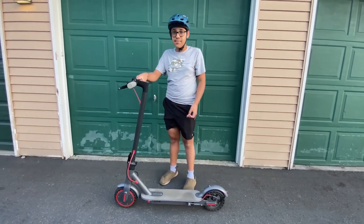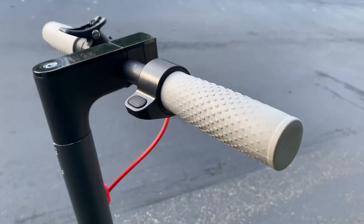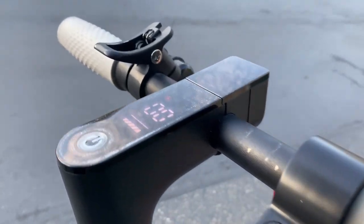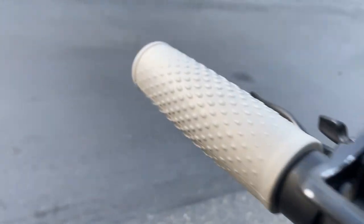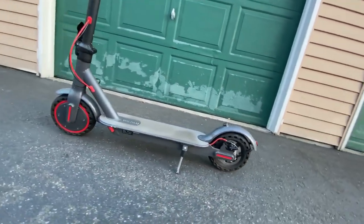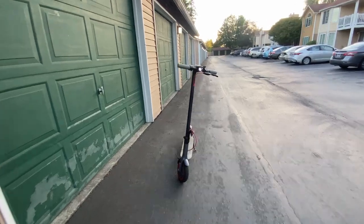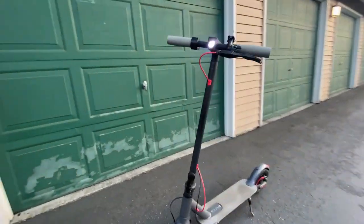This scooter can go about 19 miles per hour with a range of 12 to 17 miles. The electric scooter is still amazing under $300, but there are still a lot of pros and cons. There are a lot of cons, but what do you expect for $300? It's not going to be amazing, even though it's still extremely fun to ride.